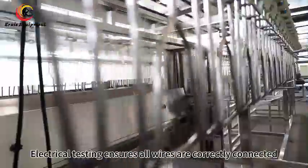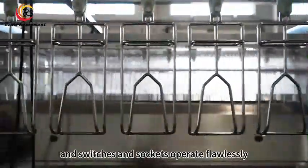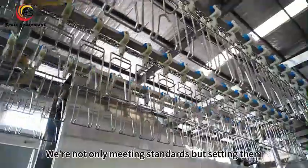Our commitment to safety is unwavering. Electrical testing ensures all wires are correctly connected, and switches and sockets operate flawlessly. We are not only meeting standards but setting them.